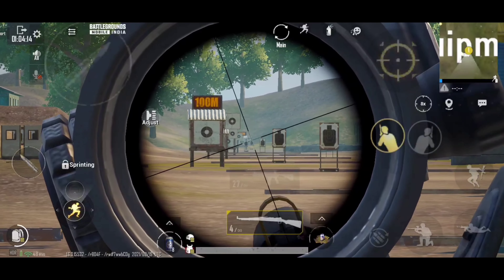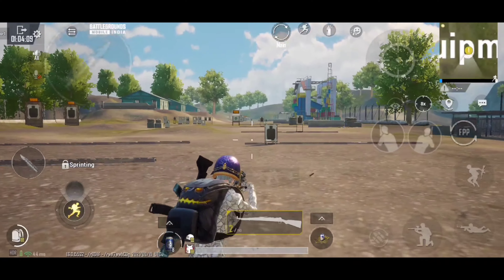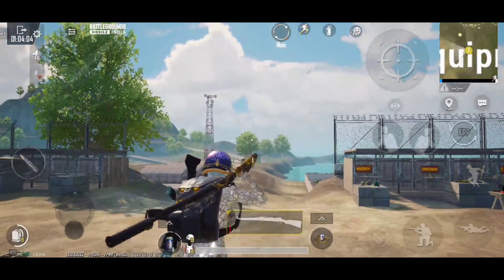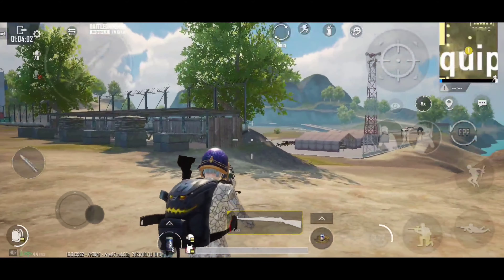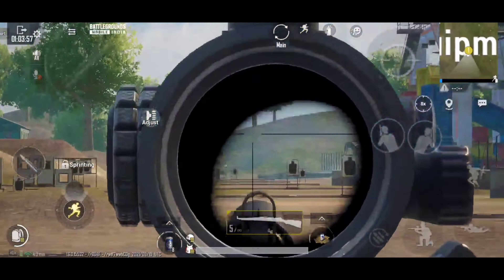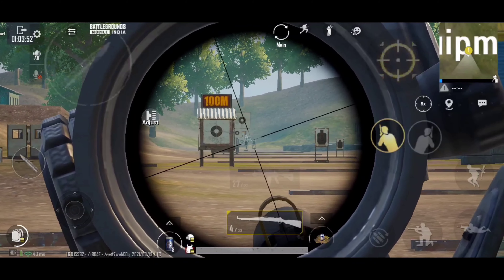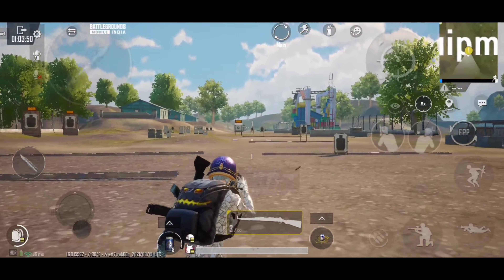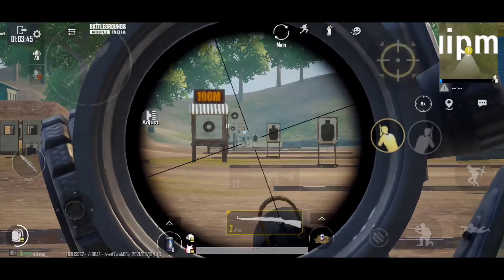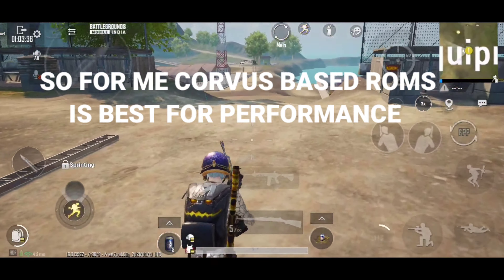The next very important thing is FPS. When I was testing MIUI based paid and free ROMs, in the start the FPS was good and stable and there was no lag in gaming. But after using for a week, I found MIUI ROMs start to get laggy and frame drops started happening in gaming. This happened with all MIUI based ROMs — I think this is a problem with MIUI. On the other side, there were no such issues with OSP based Corvus ROMs. For FPS and stable gaming, I think Corvus ROMs are best.